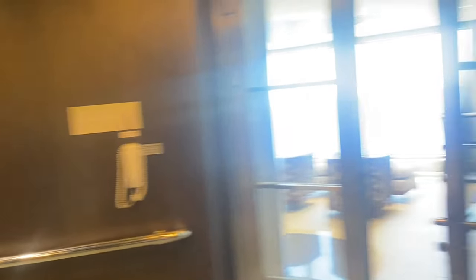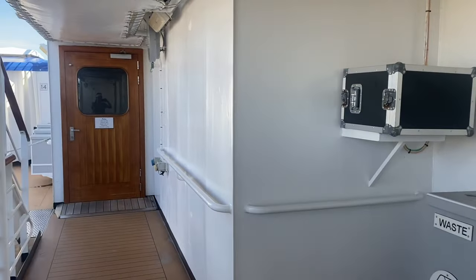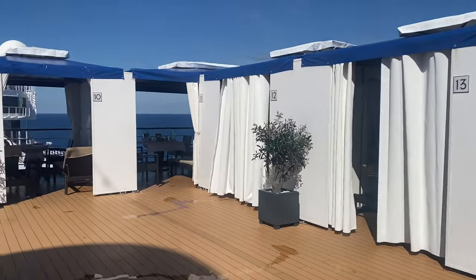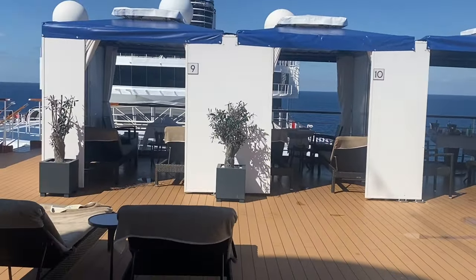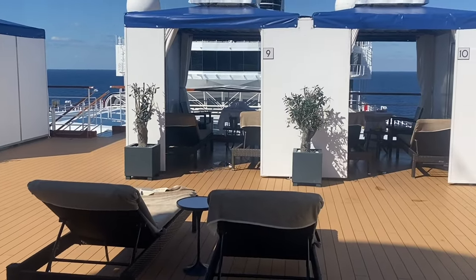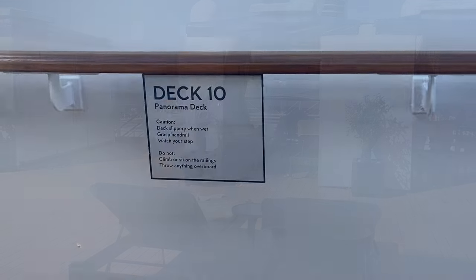Now we're going to exit the gym and keep on showing you more of the ship. Welcome to the Retreat on deck number 10. Most of you probably will never go to this area because it is reserved and costs extra. It's basically a private cabana area on deck number 10 — your own area for the day to chill out. It is very quiet and secluded. If you want your own area completely separated and very private, this is the place to go.